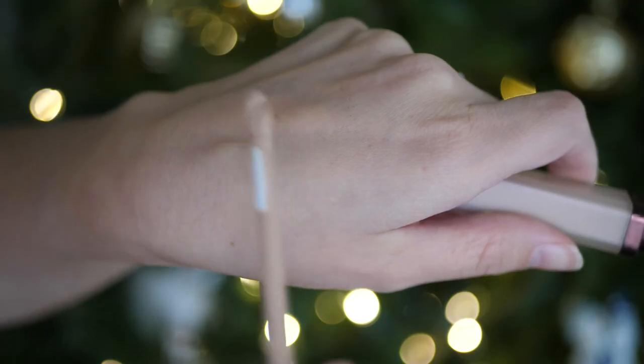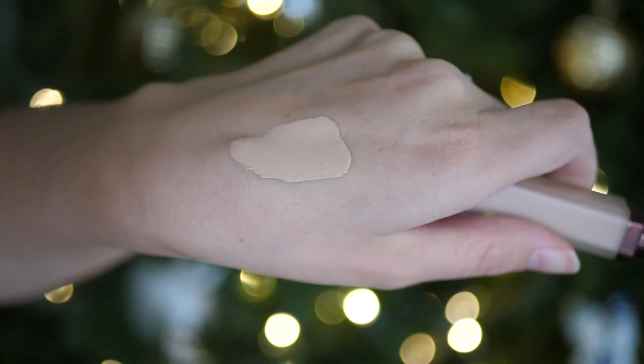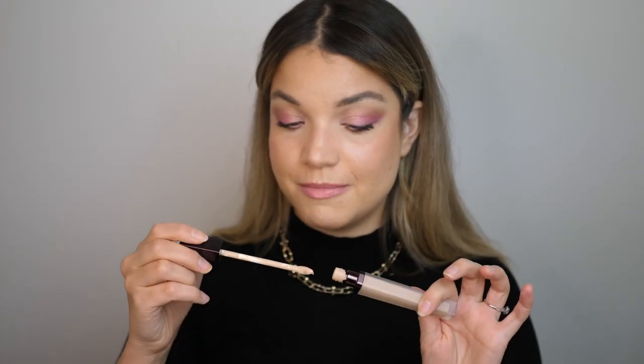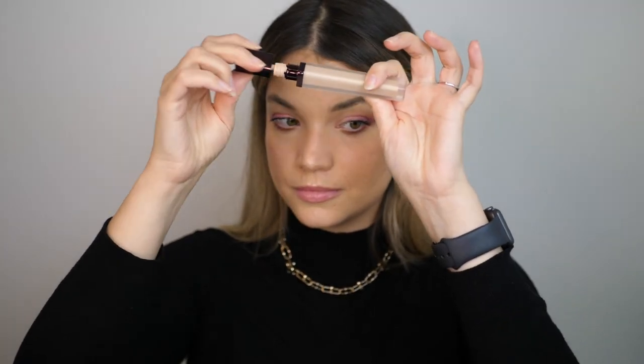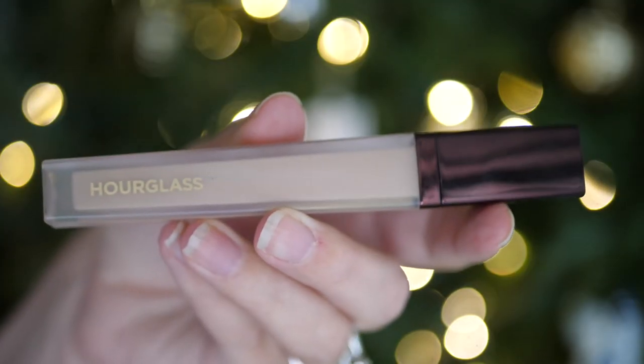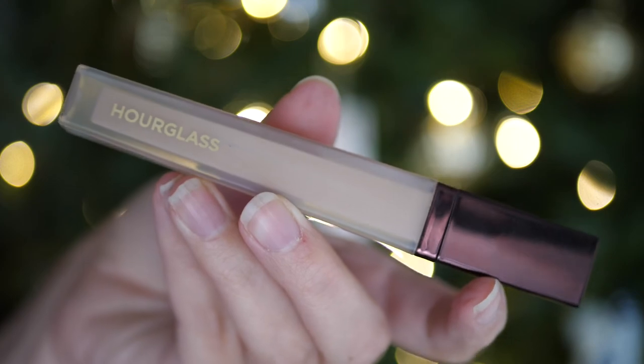We're going to start off with the Hourglass Vanish Concealer. I got mine in the shade Silk. My favorite part about this concealer is the sound that it makes when you close it — it's very ASMR pleasing. The packaging on this product is beautiful. However, for me, this is just not a winning formula.